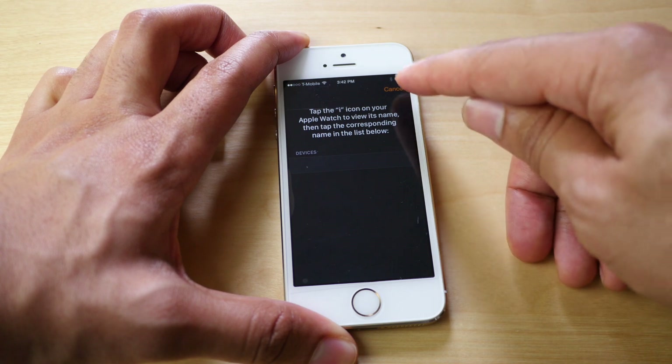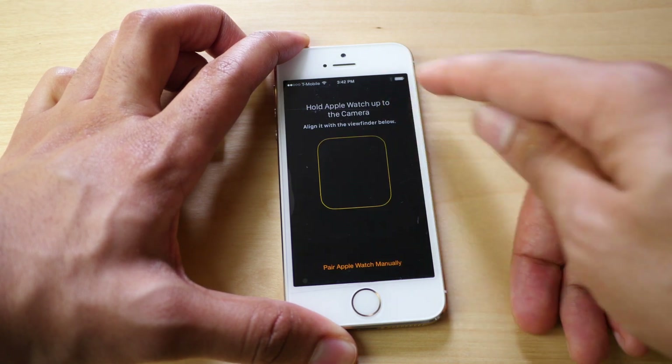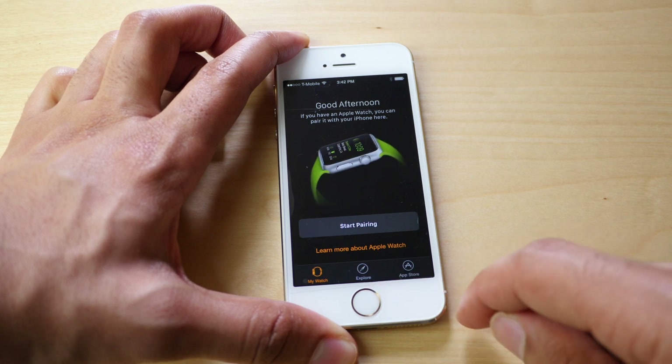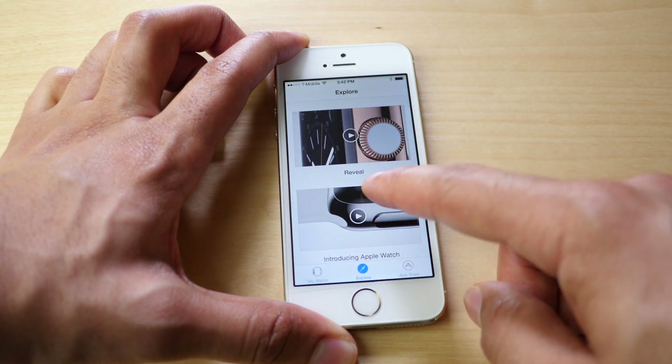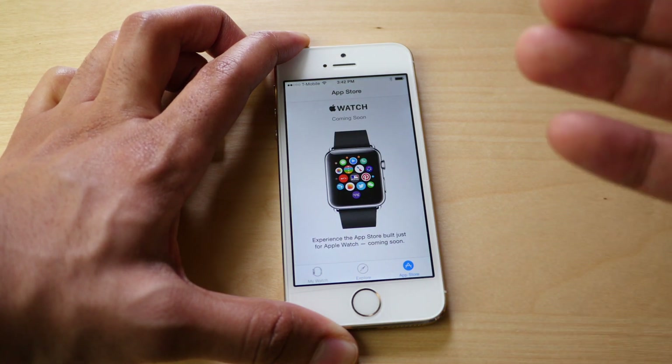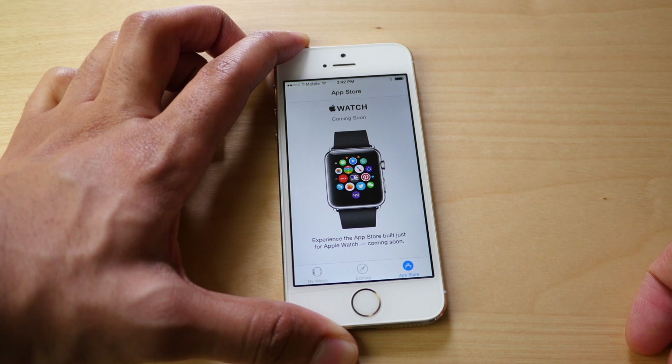At the bottom of the screen on the Apple Watch companion app you'll see two additional options: Explore, which gives you more details about the Apple Watch, and of course App Store, which is where you'll be able to download all those great apps that developers have been tirelessly working on for the Apple Watch.